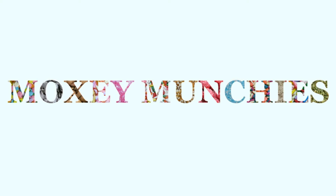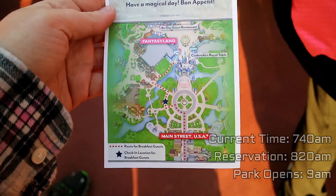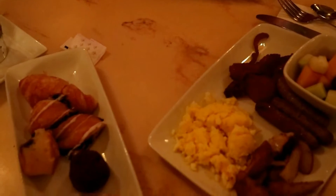If you show up early and get a reservation to eat breakfast in the park before the park opens, you can easily get in line early to get on Dwarf Mine Train before the park even opens.